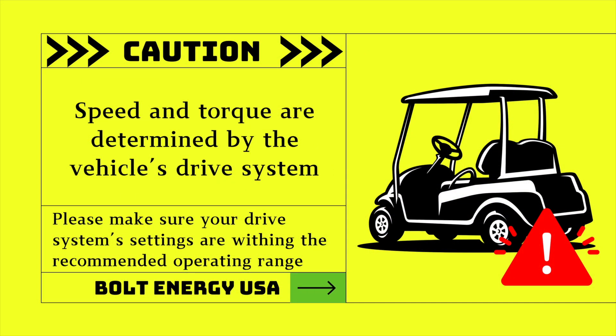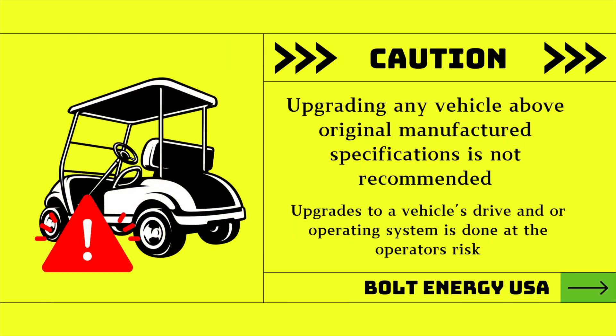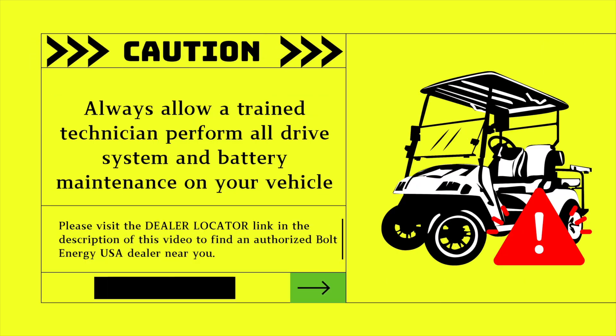Caution: speed and torque are determined by the vehicle's motor and controller output. Upgrading any vehicle above original manufactured specifications is not recommended. Always have a trained golf cart technician perform all battery maintenance on your vehicle.